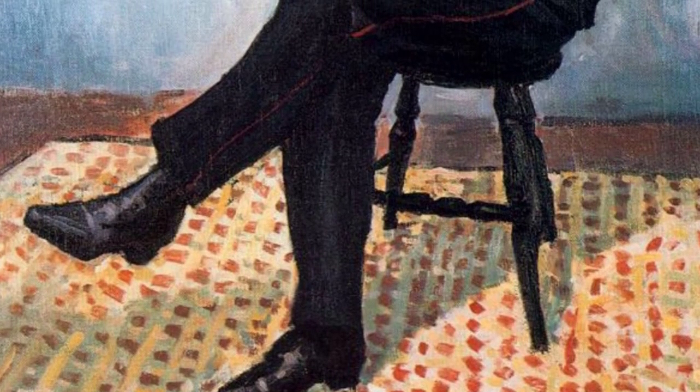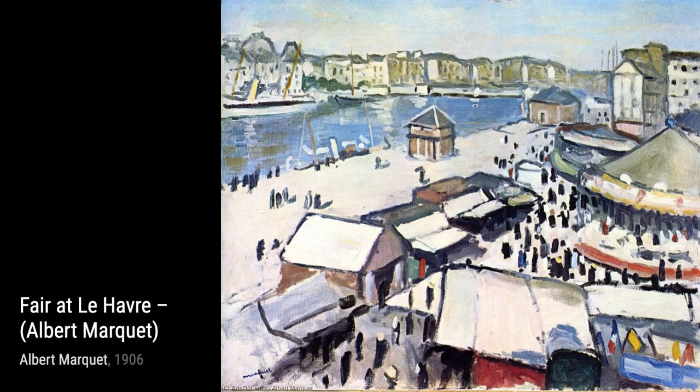The Louvre Embankment showcases Marquet's ability to capture the beauty of Paris. The play of light on the water and the iconic architecture make this painting a true masterpiece.